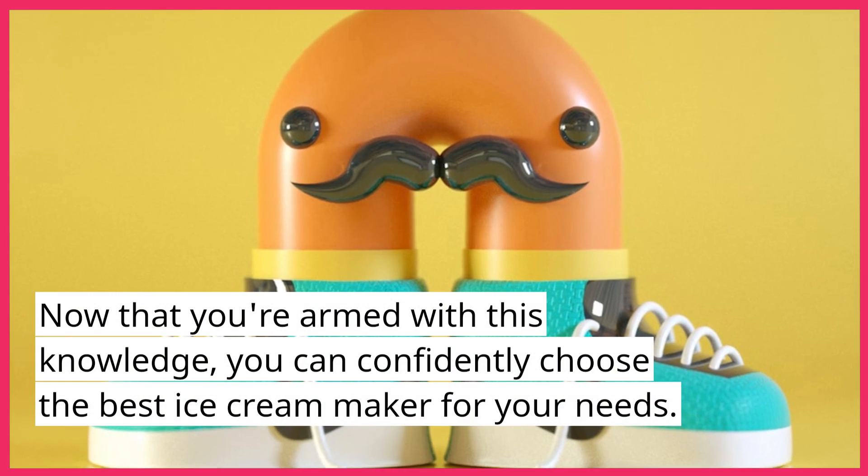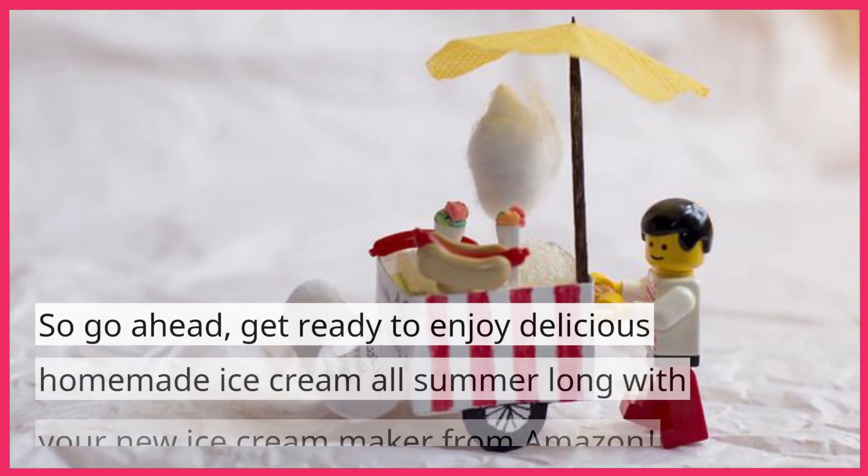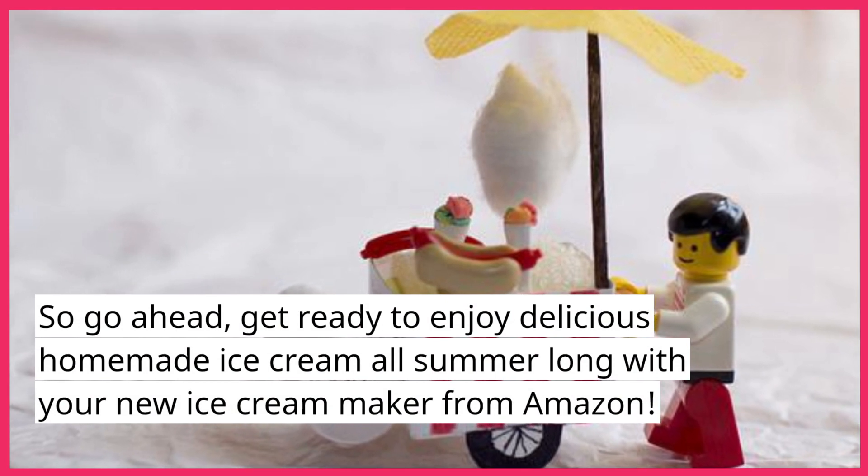Now that you're armed with this knowledge, you can confidently choose the best ice cream maker for your needs. So go ahead — get ready to enjoy delicious homemade ice cream all summer long with your new ice cream maker from Amazon.